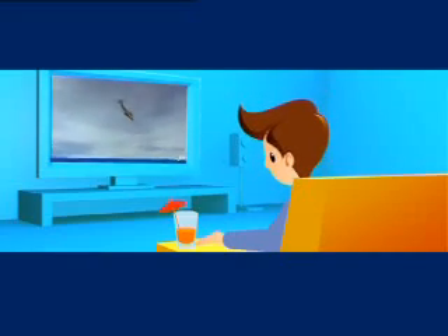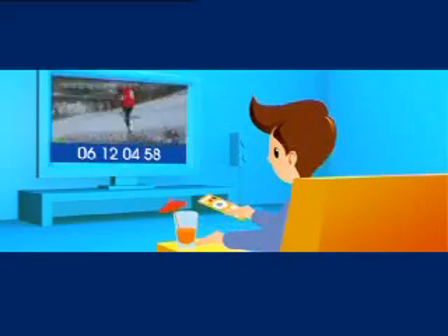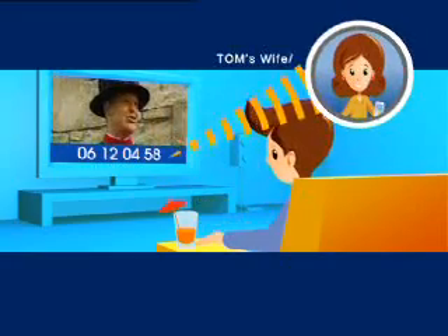Tom is now at home watching TV when he receives a phone call from his sister-in-law. He decides to keep watching his program and redirect the call to his wife's mobile phone.